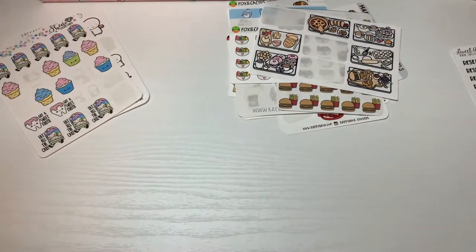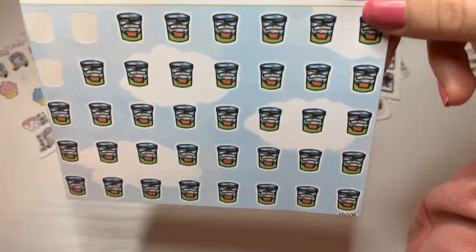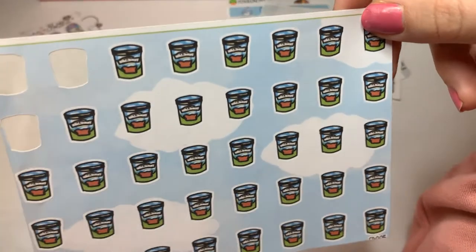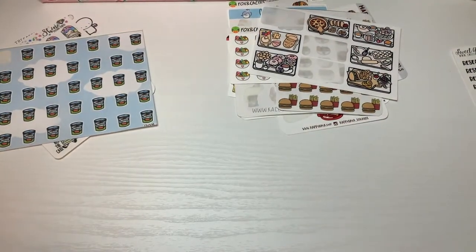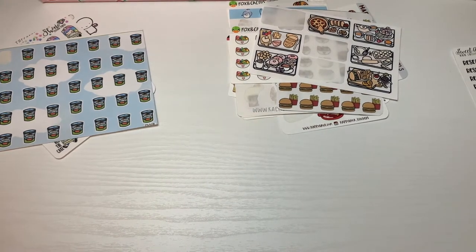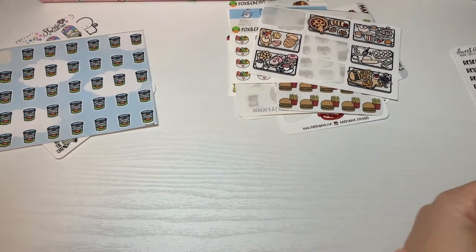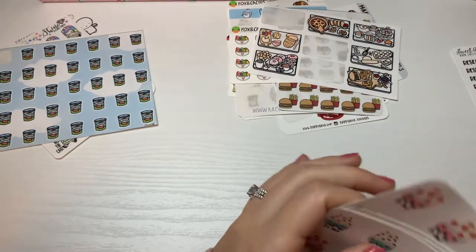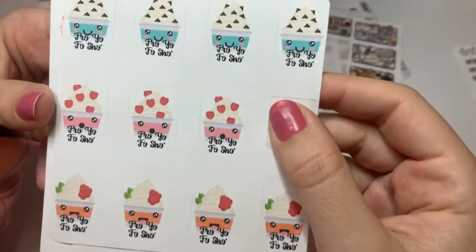These are from The Sticker Party — these Ben and Jerry's, which I don't eat now that I live in the United States. I had Ben and Jerry's all the time in Israel, so that's why I bought these. These are from a shop called Nash's Printwork and they're very large, so I never use them. The quality is also not my favorite, but I just love the actual sticker.